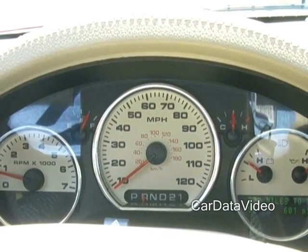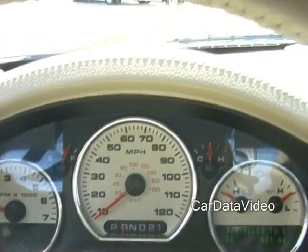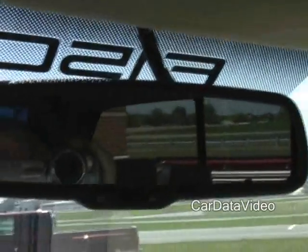Hi, this is Kelly with Car Data Video, and I'm here inside the 2008 not-yet-introduced Ford F-150 pickup truck. What we're talking about today is a capability they've added to the vehicle, which is a backup camera.